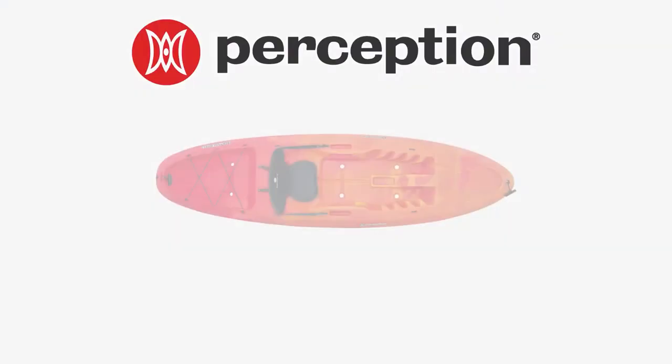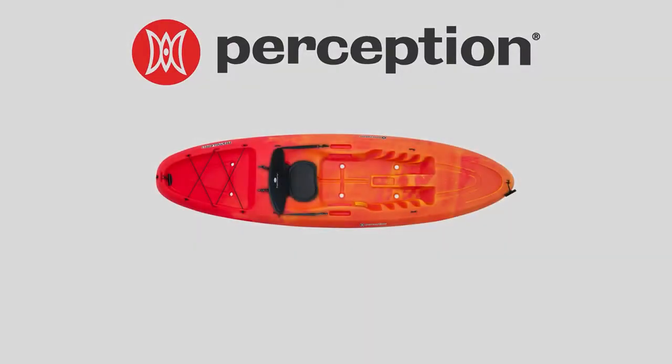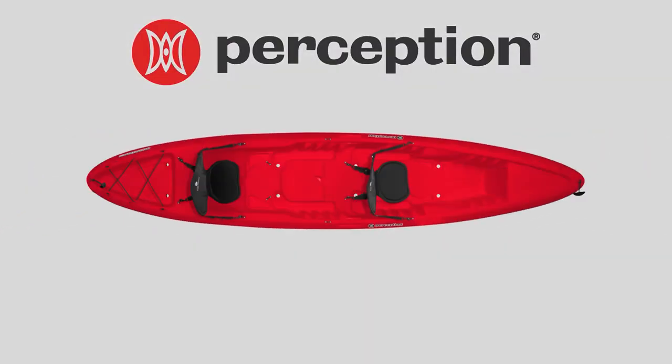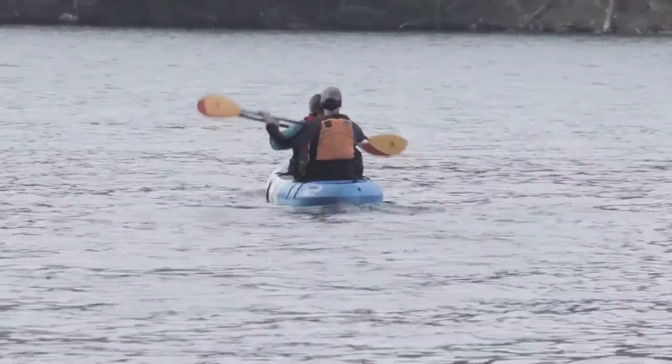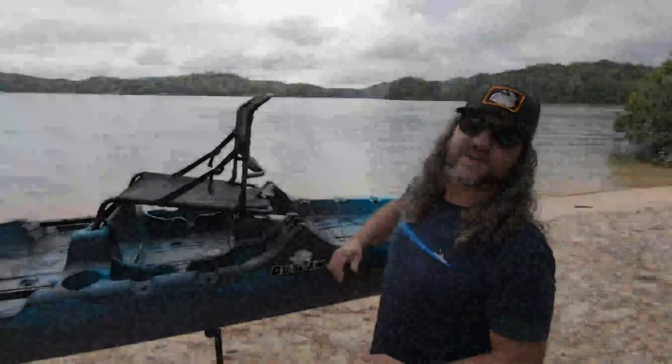The Rambler is offered in two sizes: a nine-and-a-half foot model and a thirteen-and-a-half foot tandem model, so you can share the fun with a paddling buddy.